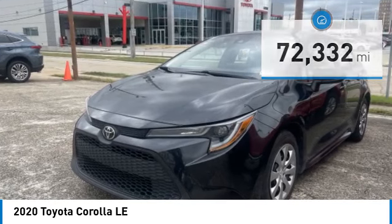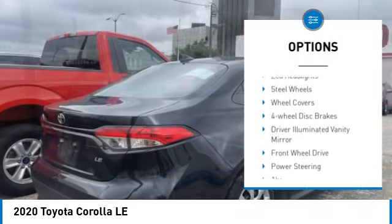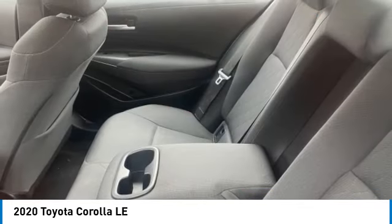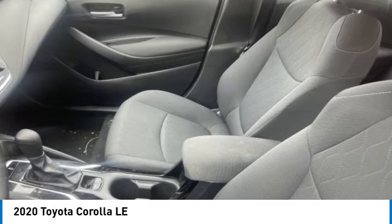Here are some of this vehicle's great options: tire pressure monitor, brake assist, traction control, stability control, daytime running lights, LED headlights, steel wheels, wheel covers, four-wheel disc brakes, and driver illuminated vanity mirror.